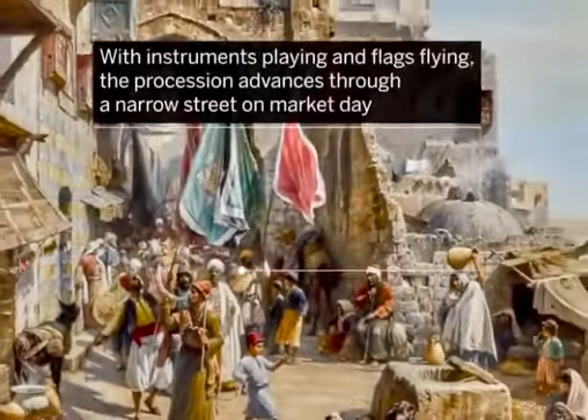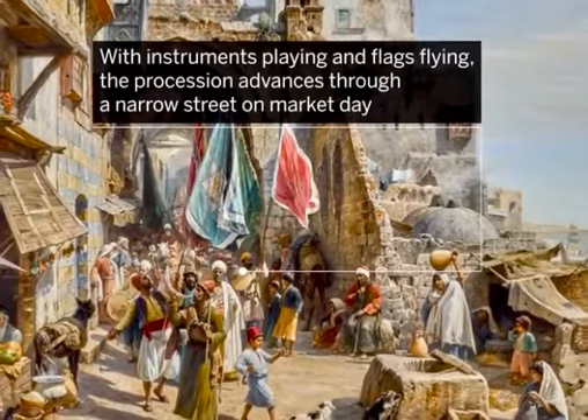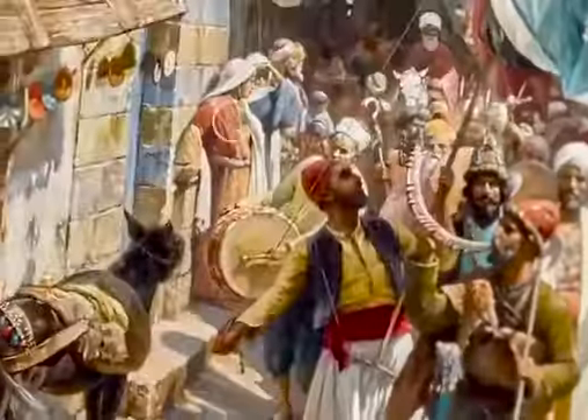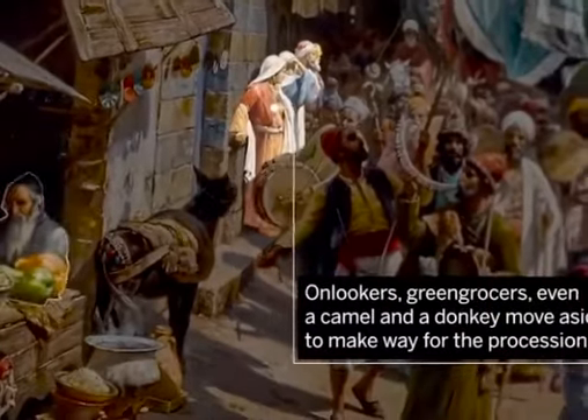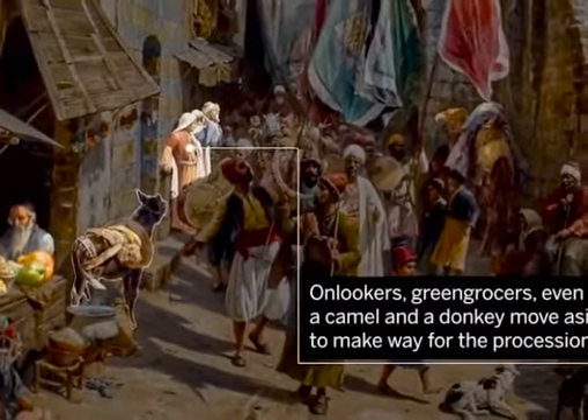With instruments playing and flags flying, the procession advances through a narrow street on market day. Onlookers, greengrocers, even a camel and a donkey move aside to make way for the procession.